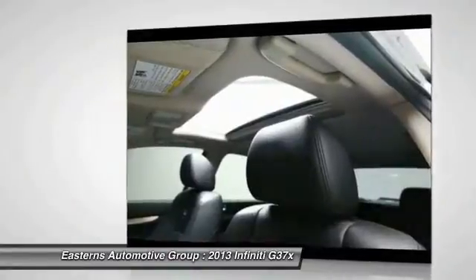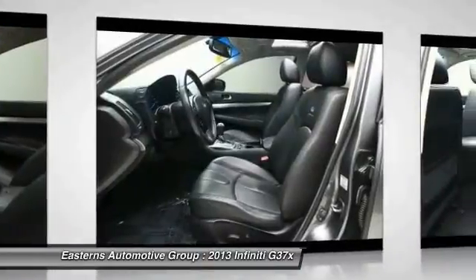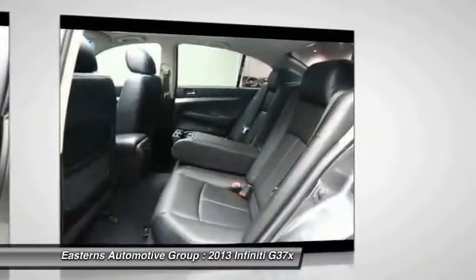Compass, passenger airbag, fog lamps, remote power door locks, power windows. This beauty will even make your house keys jealous. Drive it today.